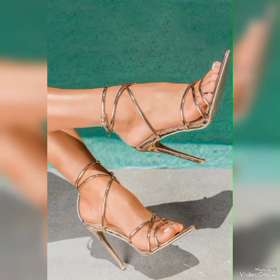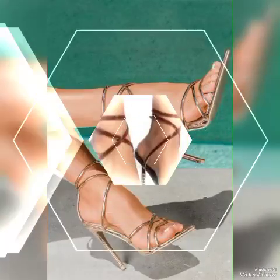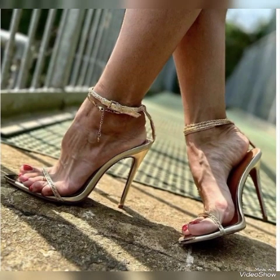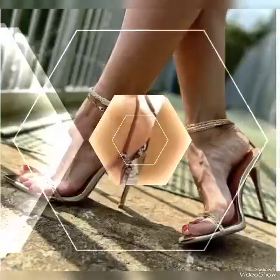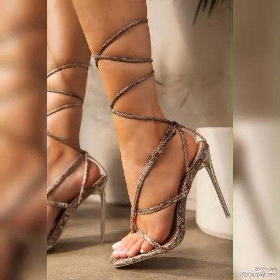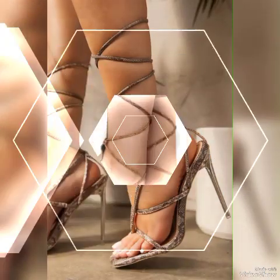For the latest trends in fashion, subscribe to my channel. If you have already subscribed, please press the bell icon — by pressing the bell icon you will get all the notifications of my upcoming and uploading videos. If you like my video, please share it with your friends, family, and relatives.